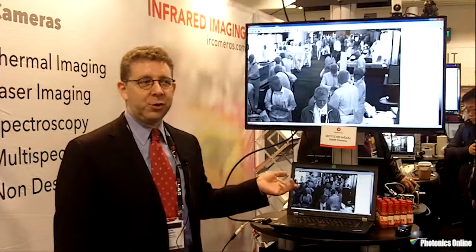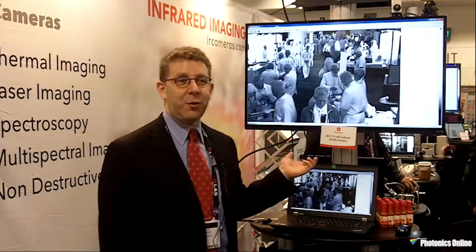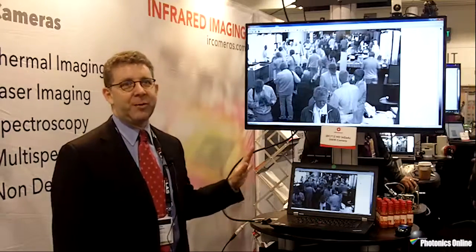1280 by 1024 is high resolution. We can actually see long range through atmospherics — shortwave infrared has better penetration through the atmosphere. There are many applications for the 1280 by 1024, including biological applications and seeing small emissions, which is what this camera is used for.